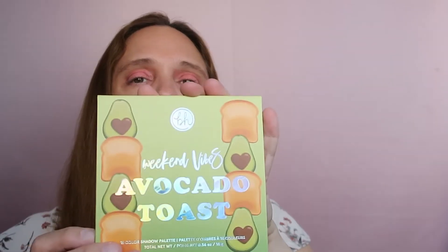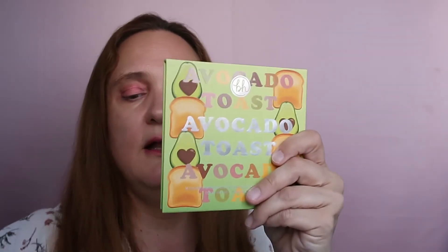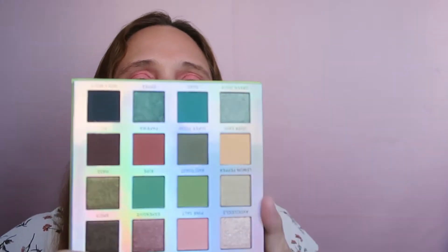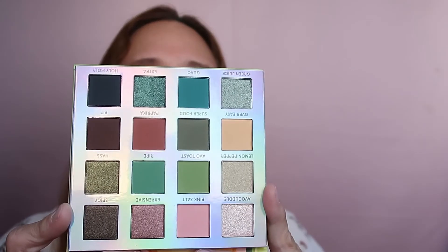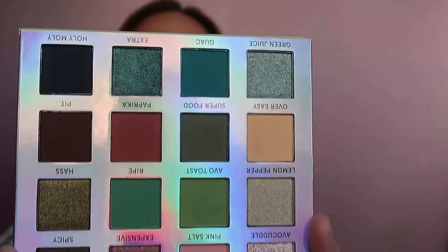Let's start with this one — this is the Avocado Toast palette, which I've wanted to buy for a very long time. This is the sleeve, and here's the palette. I told myself I have to buy it. I have to say that in person it looks better than on screen — wow, wow, wow! Beautiful. It looks very very yummy.